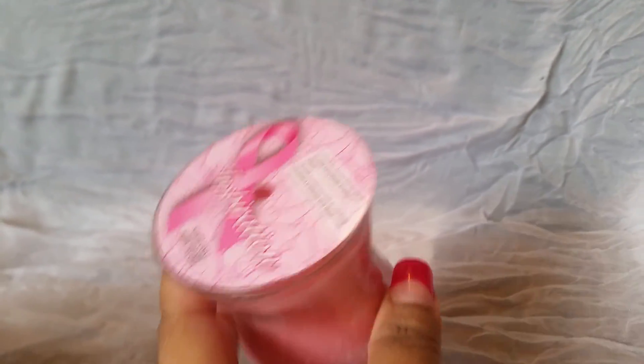Hey guys, I have a quick Dollar Tree haul I want to share with you. I want to show you guys a couple items that I found — I thought they were really cool. They have more but I was going in and out really quick, so I didn't have a whole lot of time to look because I had to get to the post office before it closed. On one of the end caps they had some pink ribbon stuff.